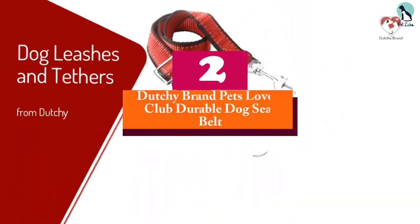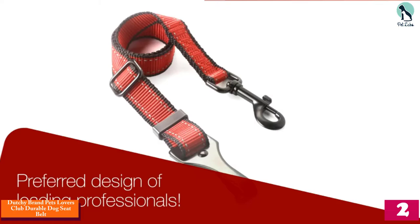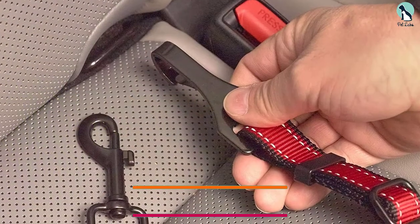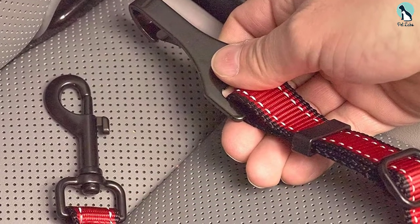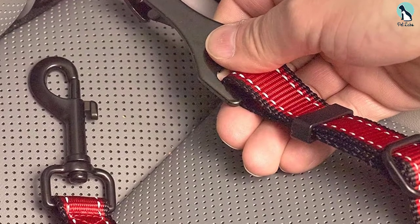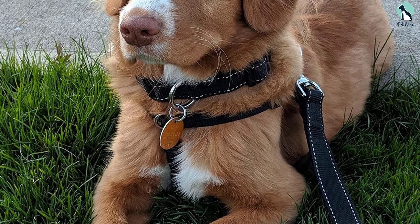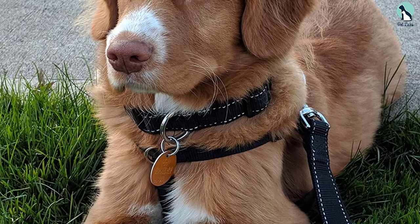At number two, we have the Dutchy Brand Pets Lovers Club durable dog seat belt. The Dutchy Brand will strike you as a durable and sturdy dog seat belt at first sight, because it is made from premium nylon, making it optimal for your dog's safety. A reliable latch hook connects the belt to your car's latch anchor, while a swivel clip hooks the belt to your dog's vest. The belt has two reflective lines along the length on each side, allowing you to trace your pet's movement at the back of your car, especially when it's dark. The length can be adjusted for use with small and extra-large dogs, extending from 22 inches to 37 inches long.